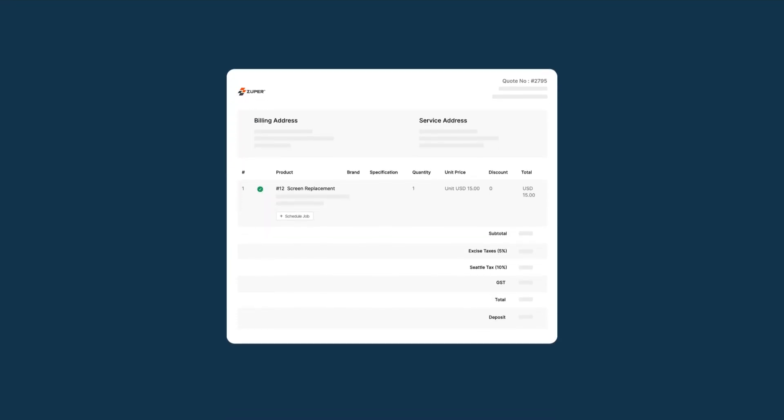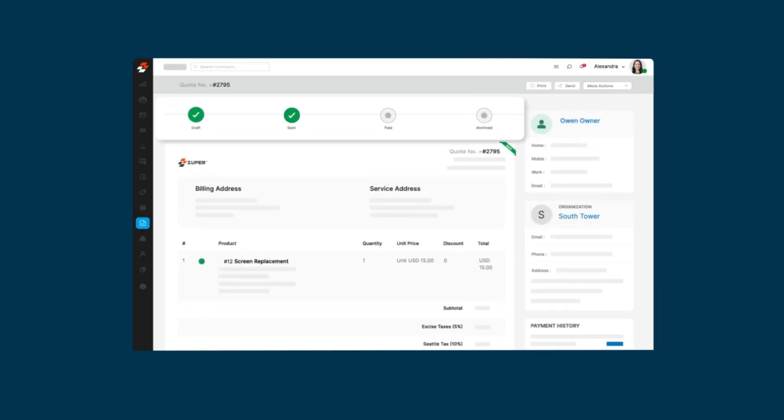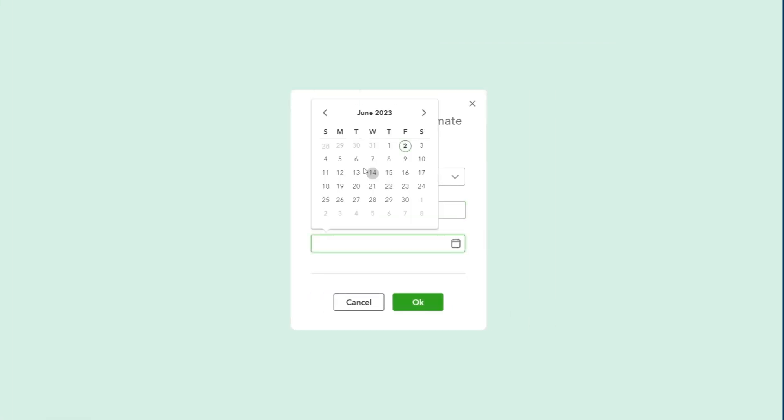Create a quote in Zooper and send it to the customer for approval. This creates an estimate in QuickBooks. Customers can log in and accept or reject the quote.